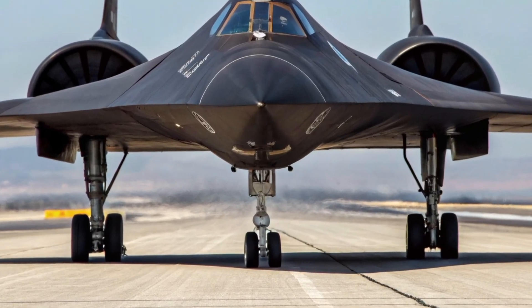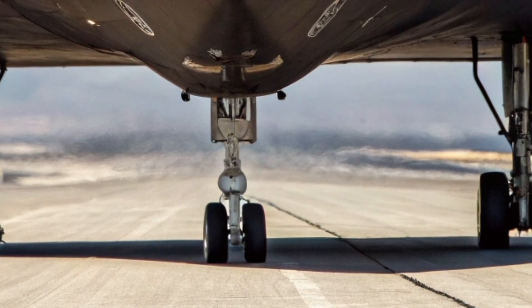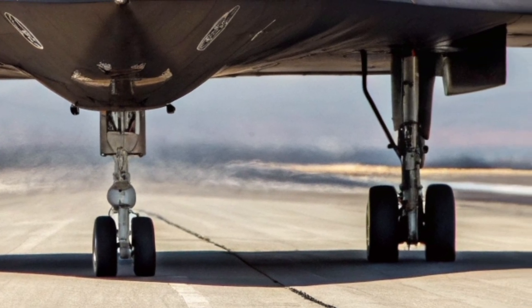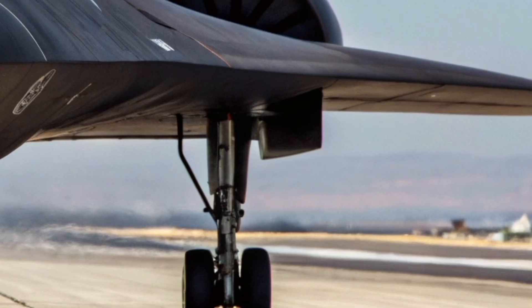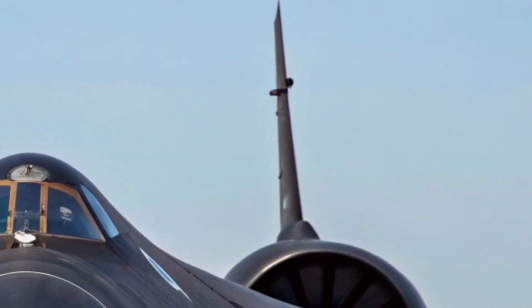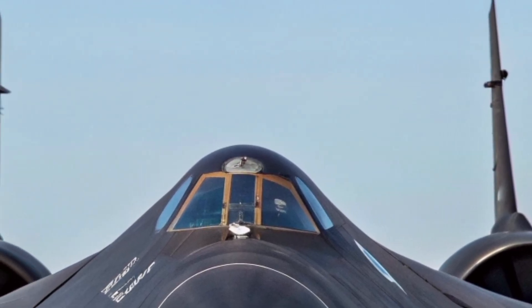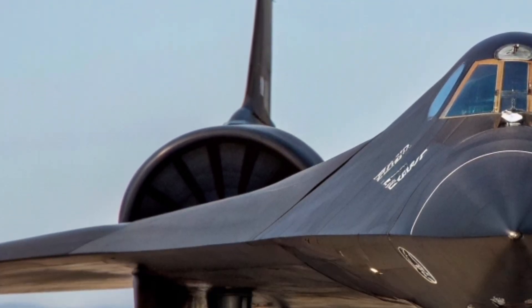The State Route 71 Blackbird 2026 emerges as a modern reimagination of the legendary reconnaissance jet that once ruled the skies with unmatched speed and stealth. While the original Blackbird retired decades ago, the 2026 version brings the spirit of innovation back with cutting-edge materials, futuristic avionics, and advanced mission systems designed for a new era of high-altitude intelligence gathering.